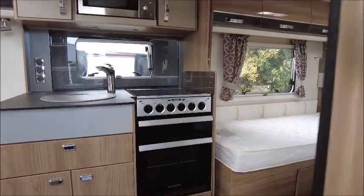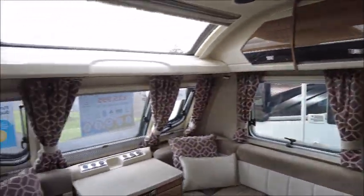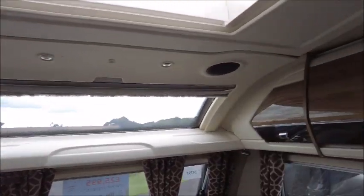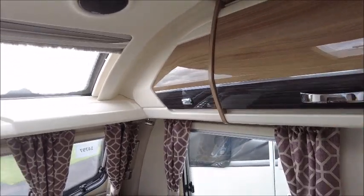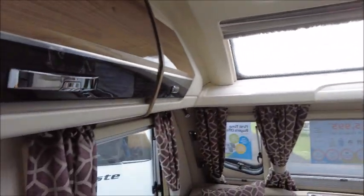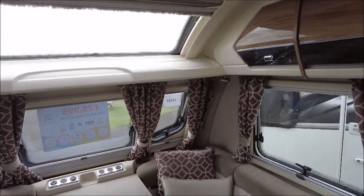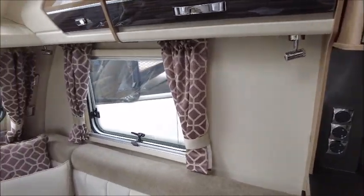Let's have a look inside. Two things stand out in this model straight away. There are the gloss storage lockers which look incredibly smart with a nice finish. And then there are also the curtains that are a nice contrast from some of the other tones in the caravan that we get with the soft furnishings and the darker wood upholstery as well.